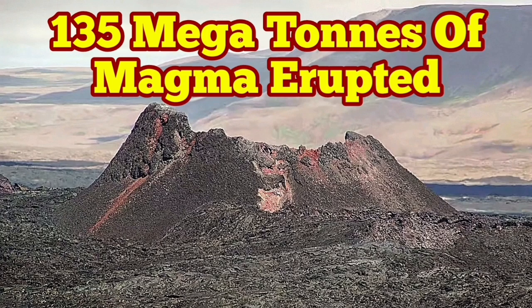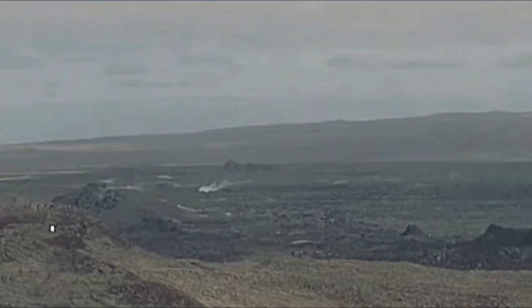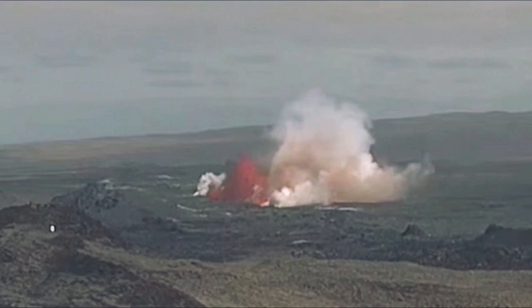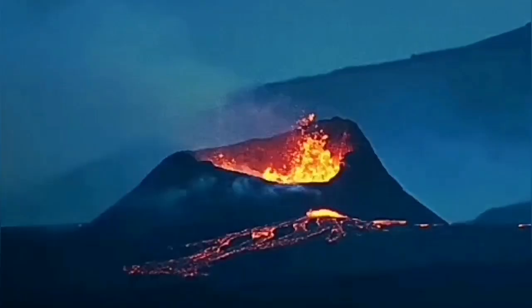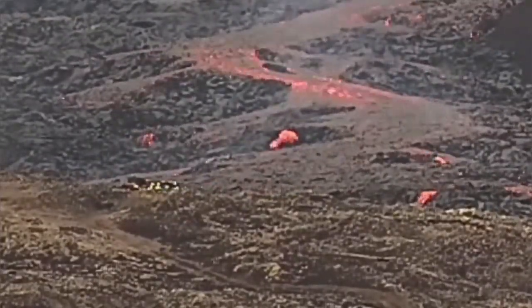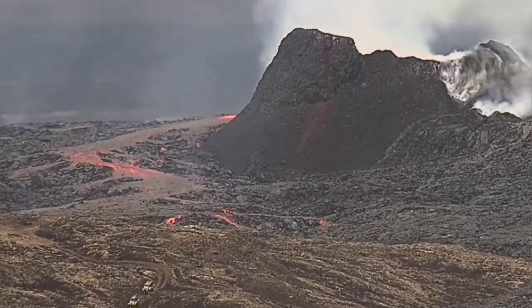The eruption started on the 29th of May 2024 and finished on the 22nd of June 2024. It started from a fissure in the ground where lava oozed out, then extended to the K1 crater and grew to a huge size. You can compare it with the people and cars in this image — my estimate was 55 meters.